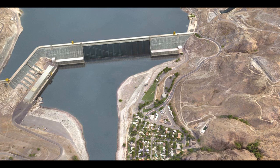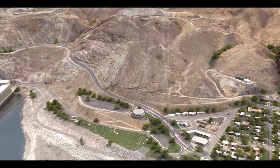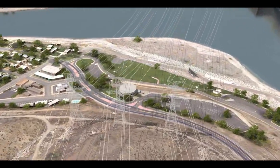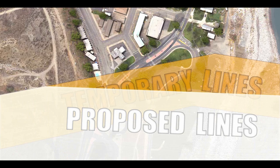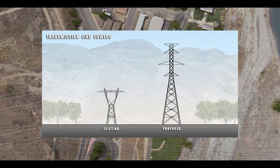With the pros and cons of each alternative in mind, the Bureau believes the best overall solution is to span the visitor center. This would remove the towers on visitor center grounds and also increases the separation between the transmission lines and private land. It will, however, require substantially taller towers.